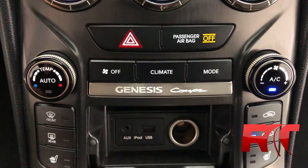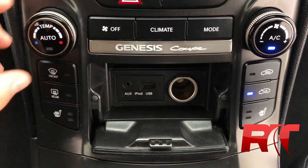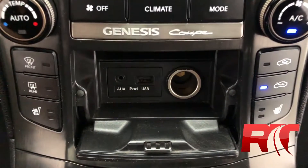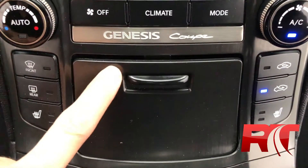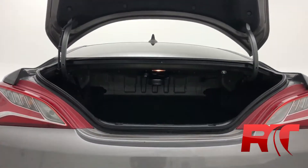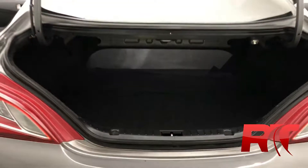Panning down to the climate control and media center. This does come equipped with air conditioning, as well as heated seats on both the passenger and driver's side. Zooming in to take note of the USB input, auxiliary cord input, and auxiliary power input — able to hide that away nicely. The glove compartment also has another auxiliary power input. Moving on to the boot, you're able to fold down the rear seats to give yourself a little bit more room.